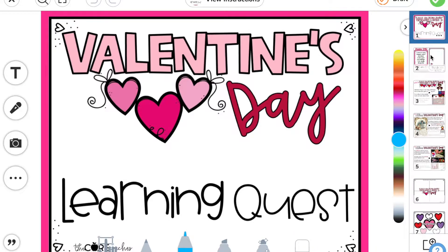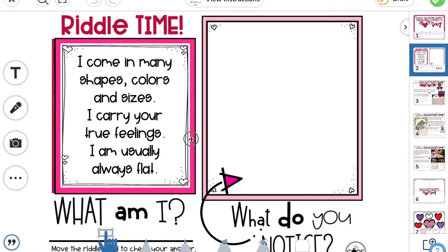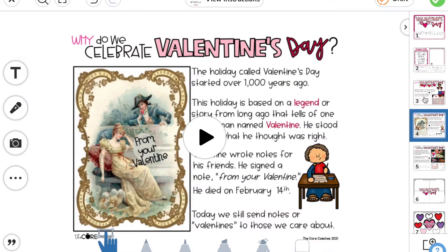Learning Quests are digital activities that guide students to independently explore a topic. Students listen to or read a text, complete interactive digital learning tasks, write about their learning, and take a short quiz.